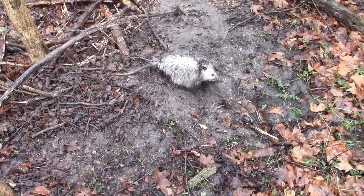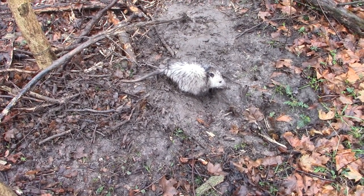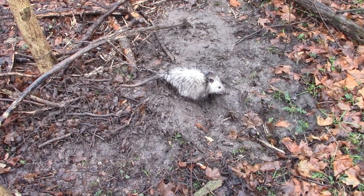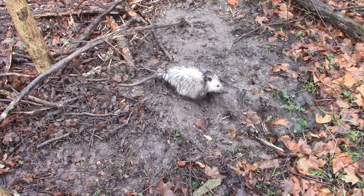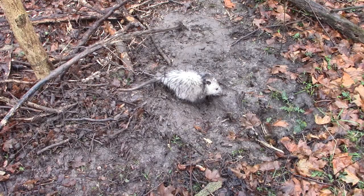We are at one of the dog proofs on that new property we set up the other day. This is actually a set we caught the coon in that we didn't show on video the other day. Another possum — a little possum — but we're going to get him out and get it reset.